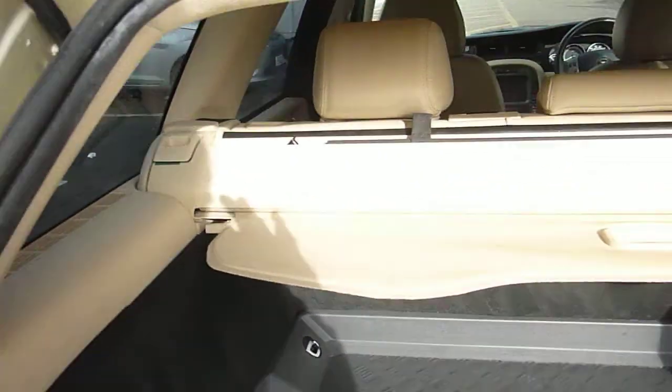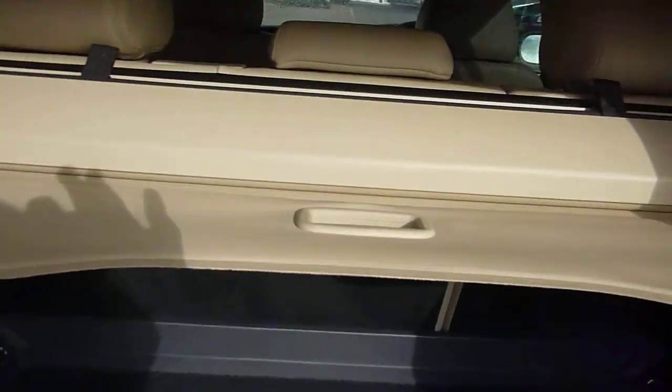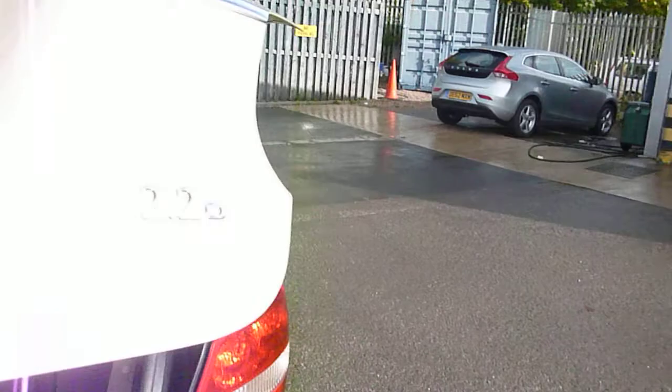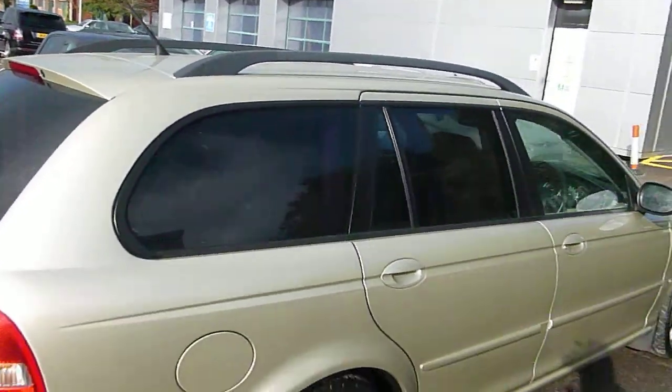It's got a liner on the inside of the boot. The original plates to go back on. 70-30 split rear seats. It's got rear privacy glass.